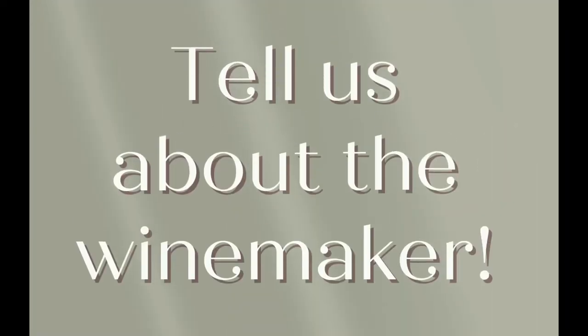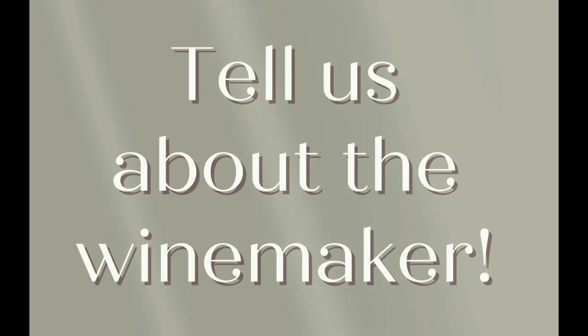But before we dive into that, make sure you hit the like button for the YouTube algorithm. So brothers Hans and Martin Devald are producing from their organic vineyard in Wagrum, an Austrian wine region located just to the northwest of Vienna. Operating an organic vineyard is really central to their vision, and it's their belief that this method produces the best representation of the terroir of their homeland.